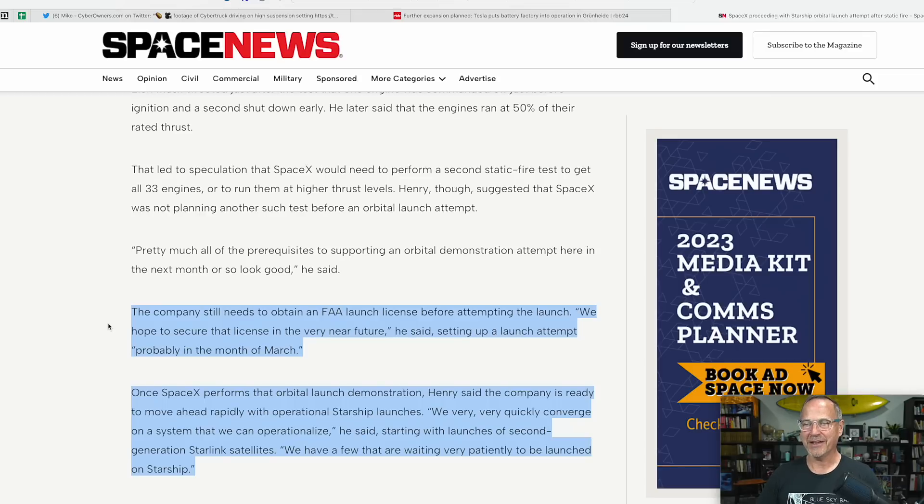SpaceX still needs to obtain an FAA launch license before attempting the launch. 'We hope to secure that license in the very near future,' setting up a launch attempt probably in the month of March. From back-channel sources, the earliest date in March they could attempt the launch would be the 8th, but the more likely window is around the 15th through the 18th of March. That's less than a month from now.